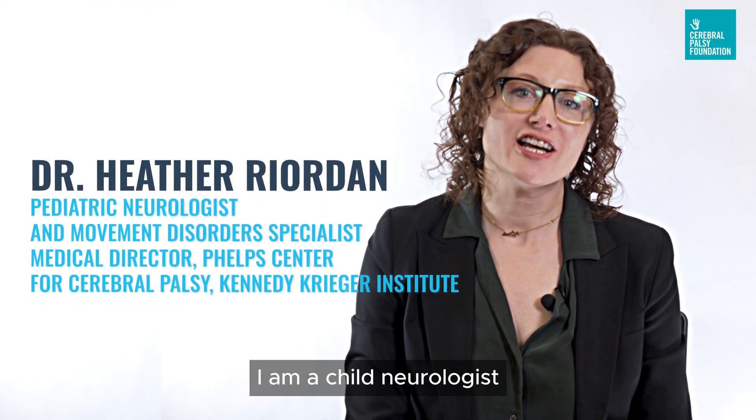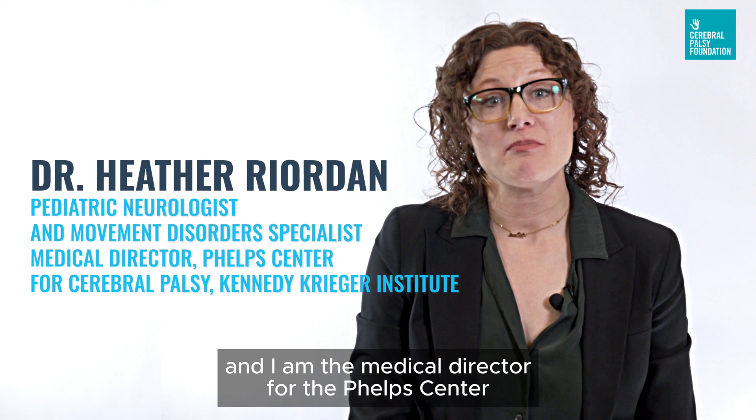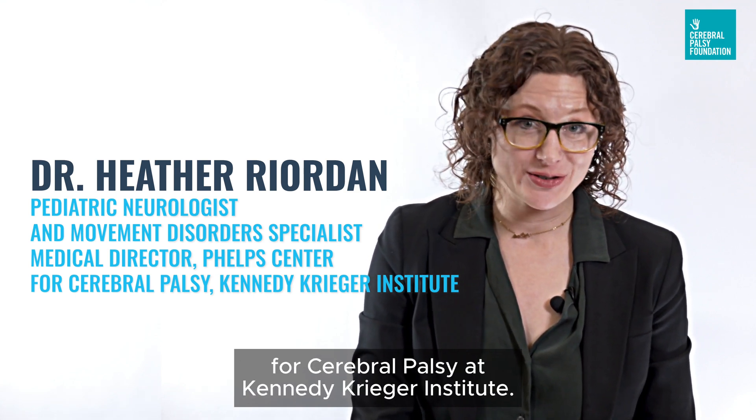My name is Heather Bearden. I am a child neurologist and a specialist in pediatric movement disorders, and I am the medical director for the Phelps Center for Cerebral Palsy at Kennedy Krieger Institute.